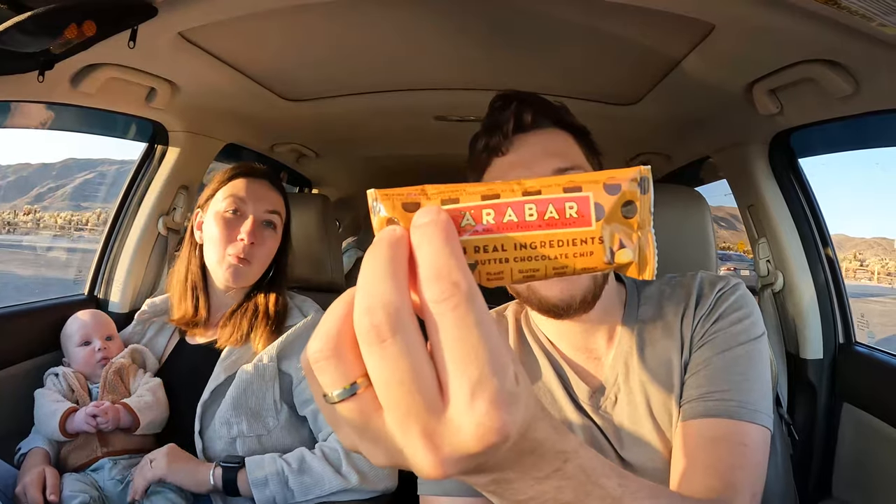We're back in the car — Arlo needs to be fed, so we're also getting a snack in us. We're having Larabars, definitely some of our favorites. Getting refueled, getting him refueled, and then we're gonna head to Arch Rock.